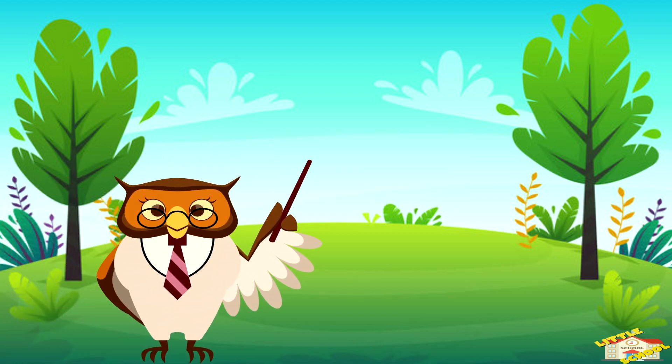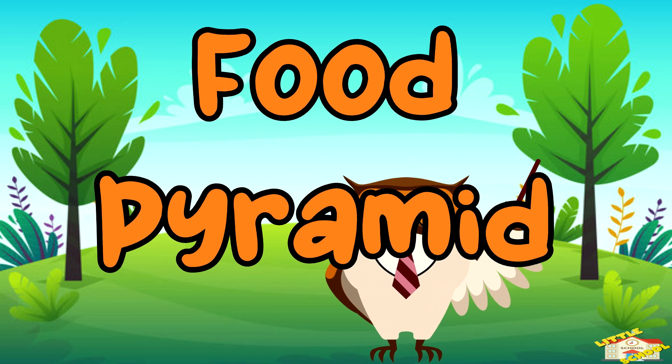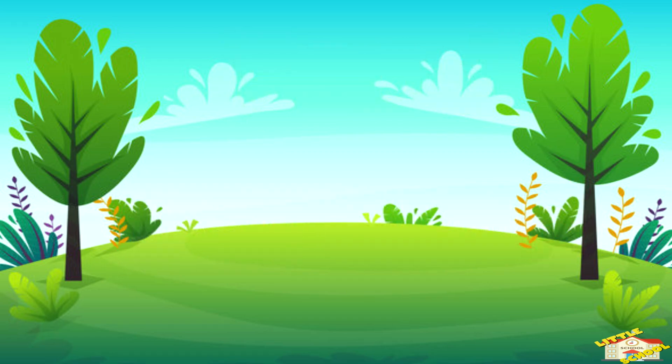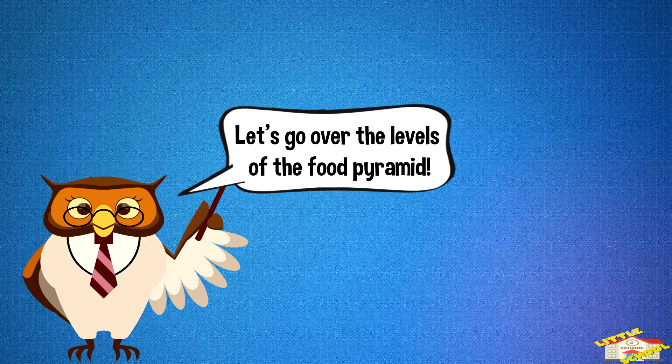Hey kids! In today's video we'll be learning about the food pyramid. Are you ready? Let's begin. Imagine the food pyramid like a triangle that shows how much of different kinds of food you should eat to stay healthy and strong. Let's go over the levels of the food pyramid.